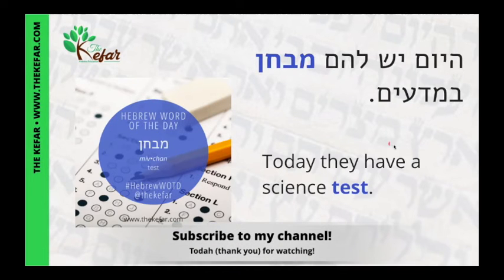So hayom yesh lahem — today they have — mivchan b'madayim, a science test.